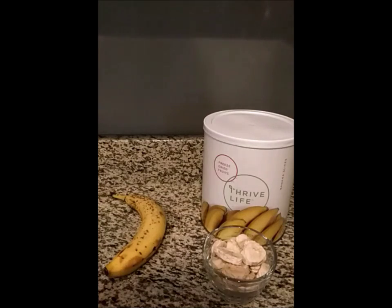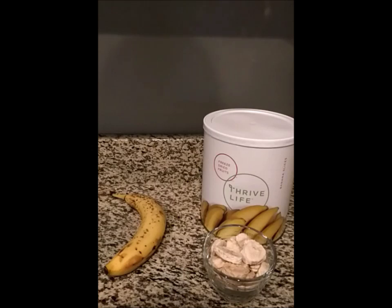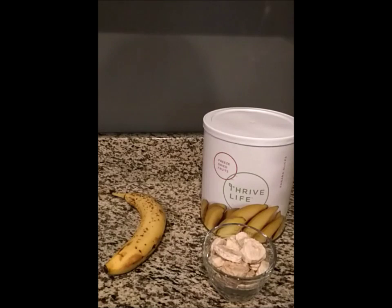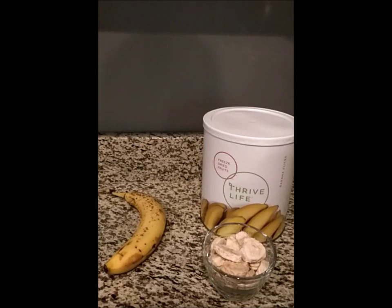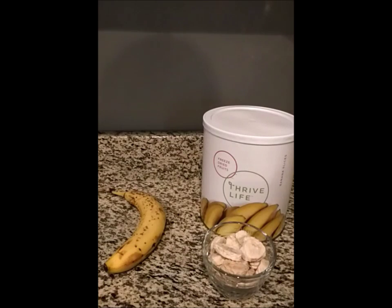That banana I bought at the grocery store. I know that banana has traveled at least 2,000 miles to get to me, which means it had to have been picked green. When I search banana nutrients on Google, those values are for a vine-ripened banana. Since that banana was not vine-ripened, it never hit its nutrient potential — and every day since it was picked, it has been losing nutrients.